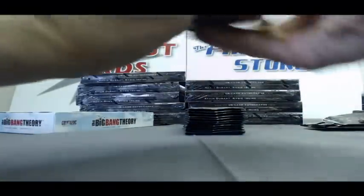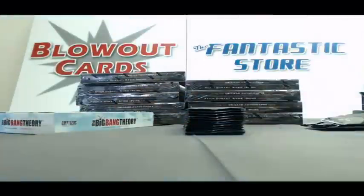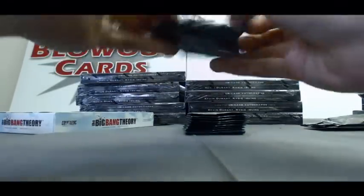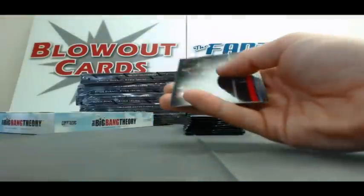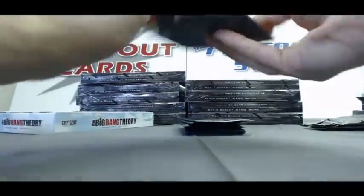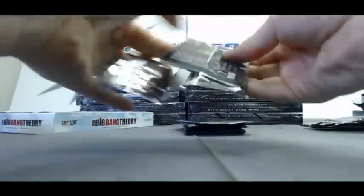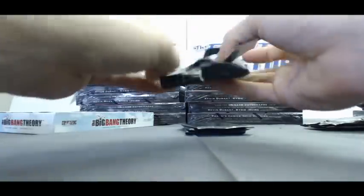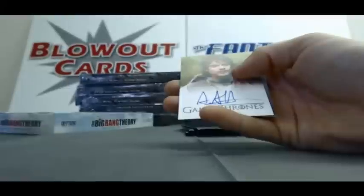First hit. Alright, second stack. Got a House Tyrell shield. Aerystark refractor. Gendry refractor. Gendry refractor, and our second autograph is Alfie Allen.